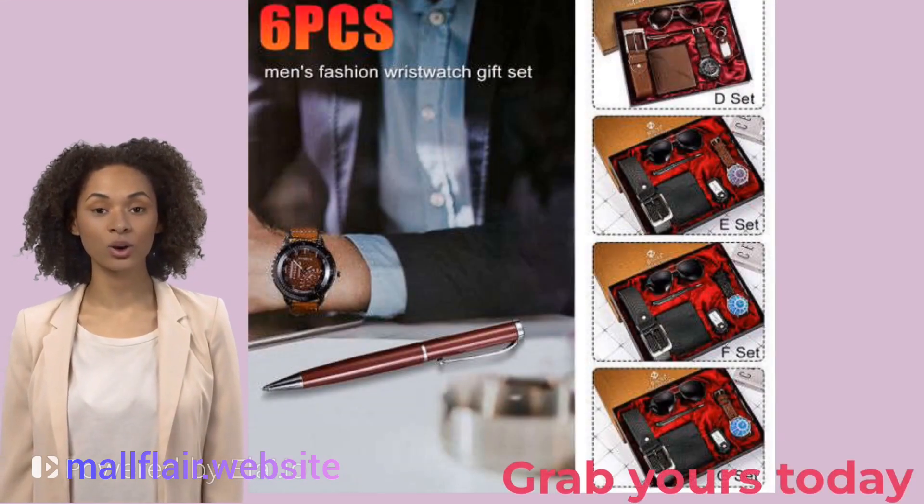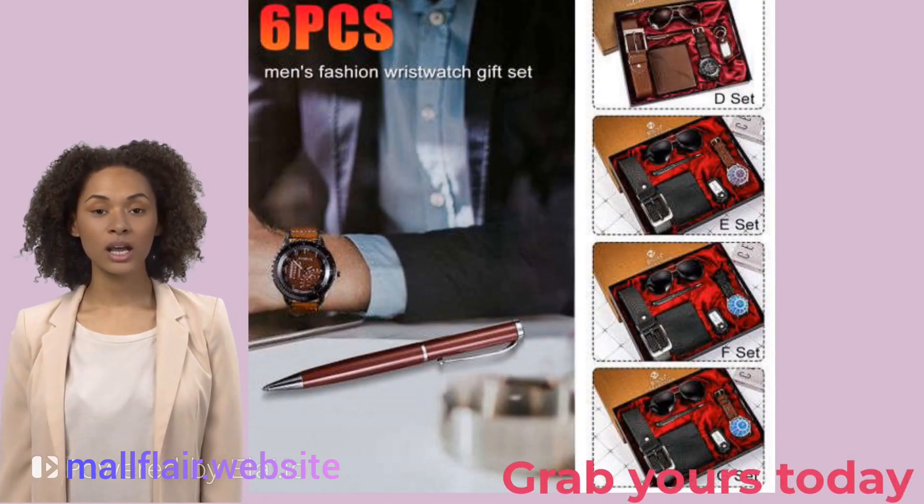By the way, I already got this for my brother last week, so what are you waiting for? Go grab yours today.